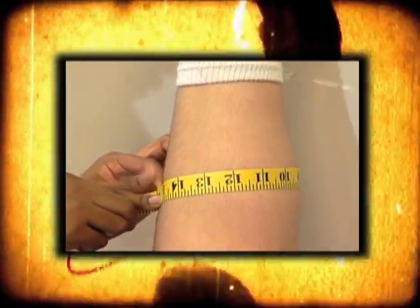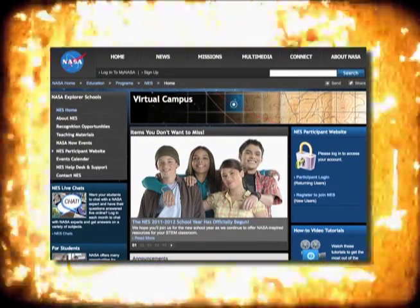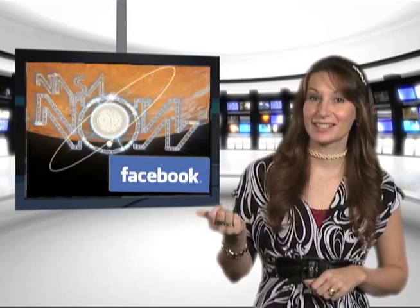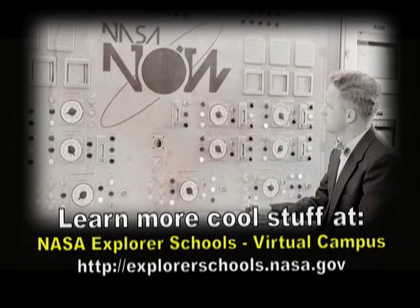There are many negative effects to living in space, and the only way scientists learn how to counteract these challenges is through testing and research. You and your students can explore these challenges through five different activities in the lesson plan titled Space Adaptations: The Body. Look for them on the NASA Explorer Schools Virtual Campus. That's it for NASA Now. Be sure to join us on Facebook and let us know your thoughts. Until next time, we'll see you then on NASA Now. NASA Now comes to you from the Virtual Campus at NASA Explorer Schools.